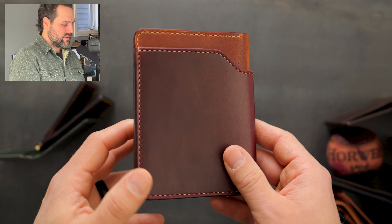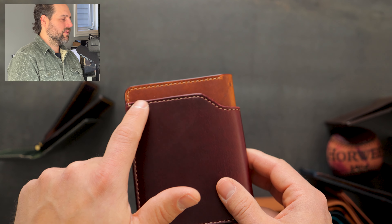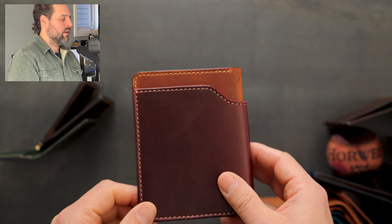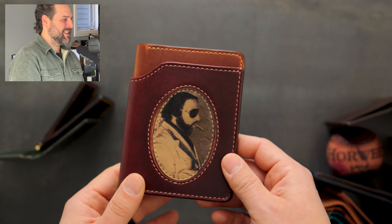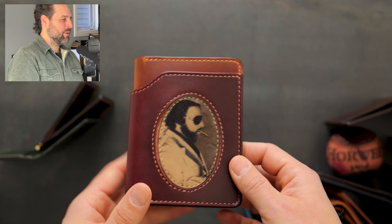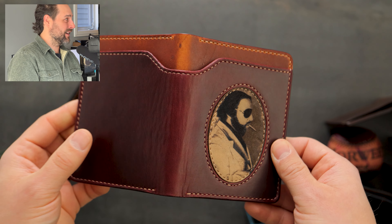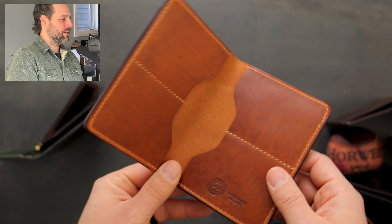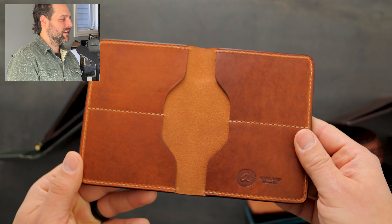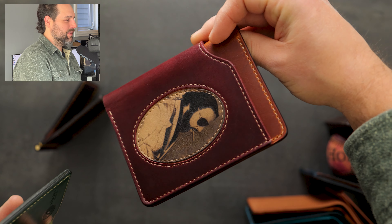We do have a lot of fat herbies in the batch. I want to show you this one first — this is color number eight chrome excel on top of English tan dublin, and you'll notice a framed-out stitching look going along all the edges of the card slots. That's because — it's a special treat — this is the fat Herby portrait wallet. This is a portrait of the man that the wallet was named after, cut into this little oval piece, and I think it turned out great. It's a really beautiful looking fat Herby and pretty fun too. On the inside we have more English tan dublin.